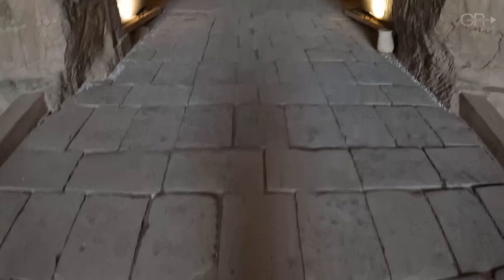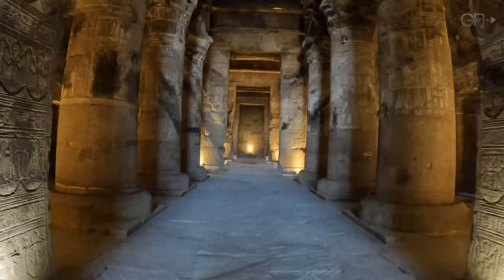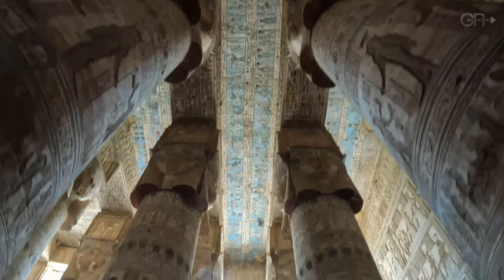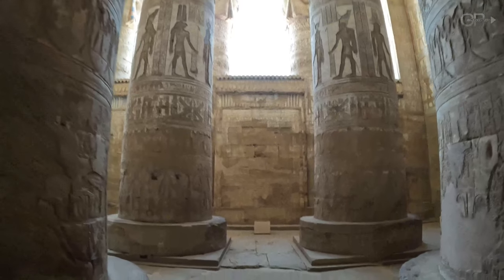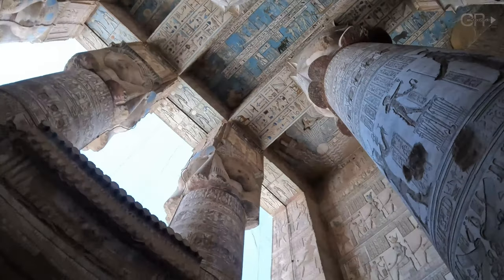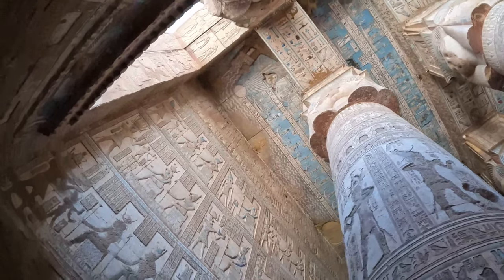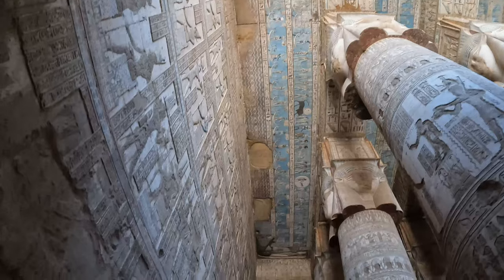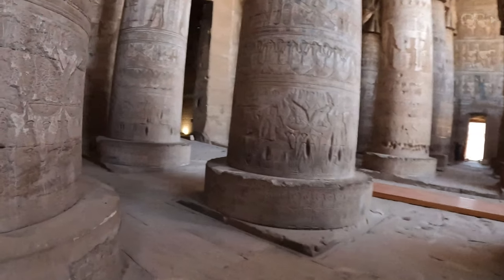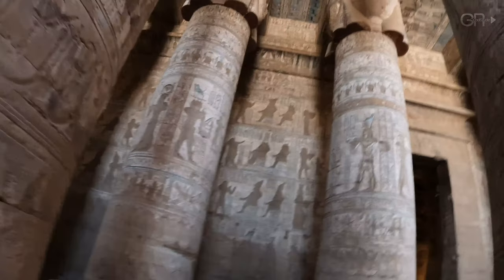Now we stand before the majestic columns of the Hathor Temple's entrance hall. These columns, topped with Hathor-headed capitals, support a beautifully decorated ceiling. Each column is a testament to the skill of ancient Egyptian artisans, covered in hieroglyphs and figures depicting religious rituals and deities.